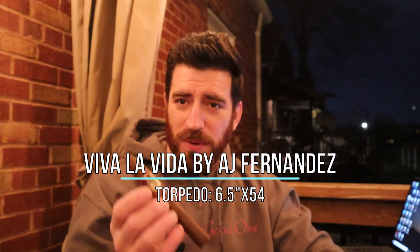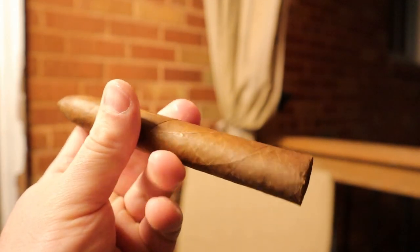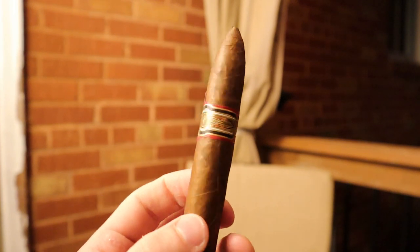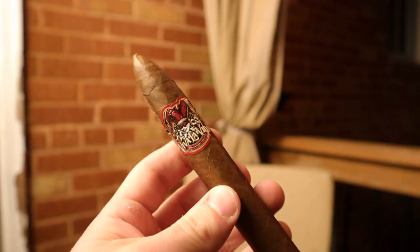Going through the votes for the last poll, there was an overwhelming winner that everybody wanted to see, and that is the One by AJ Fernandez — Viva La Vida. This is the torpedo, a six and a half by 54 ring gauge bellicoso. Very beautiful looking glossy wrapper leaf on this one. I love the band work with the jester — very fun and festive. I like the color scheme: the red, the black, and the white. Very striking contrast, visible seams, very few veins, and a nice medium firm roll and pack.